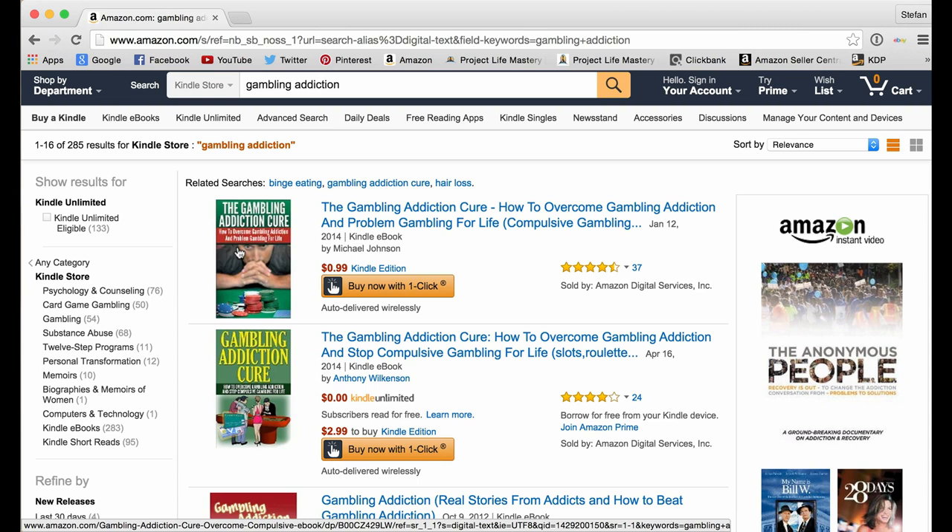The K-Money Mastery 1 program is included in this program as well. So if you want to go back and view the entire step-by-step process I did with this gambling addiction book, you're free to do that. But in K-Money Mastery 2.0, I'm going to share the latest, newest updated stuff — everything that works today with Kindle publishing.